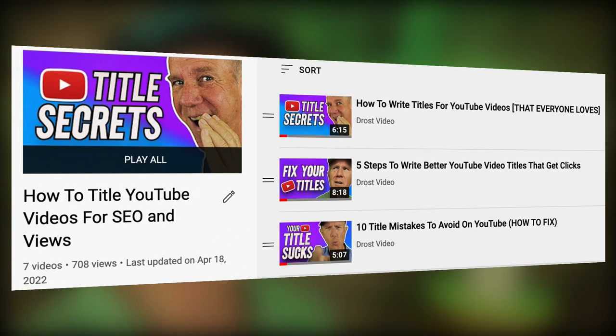Instead of thinking about a solo video, think about a series of videos based upon a common theme, so viewers will be more inclined to watch a series of videos and stay longer on the YouTube platform. This means you need to think about a series of related topics that tie into each other so you can put them in a playlist. When a viewer starts watching a video in a playlist, they'll see all the other related videos and be more inclined to watch multiple videos.